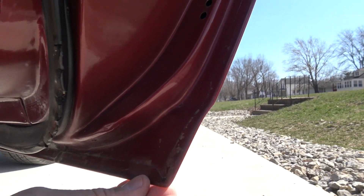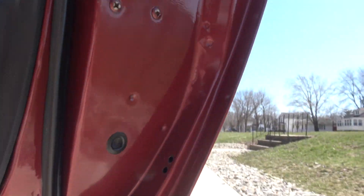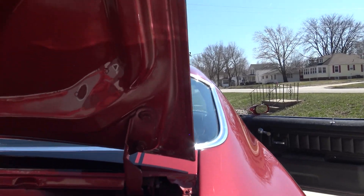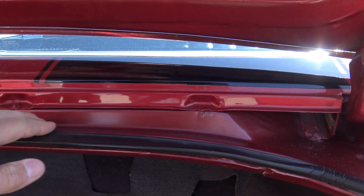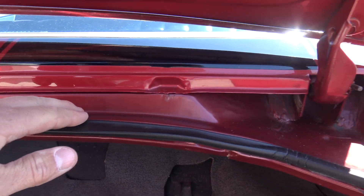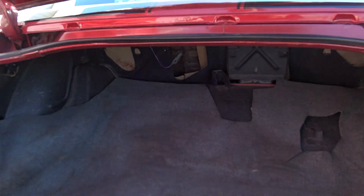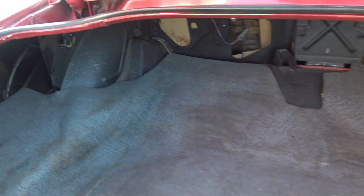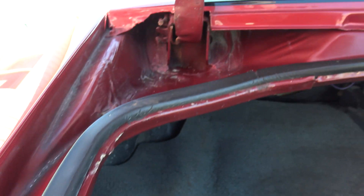Everything is nice and solid. The bottom corner right here has never had any filler in it whatsoever, never had any repair. Here's the original paint guys — you can just tell the difference. This is just a single stage, and this is how beautiful it looks when you've got base and clear on there. So it's the original paint all in this jamb, original rubber still in there. The trunk paint and original quarters have the original stamping, so they appear to be original quarters.